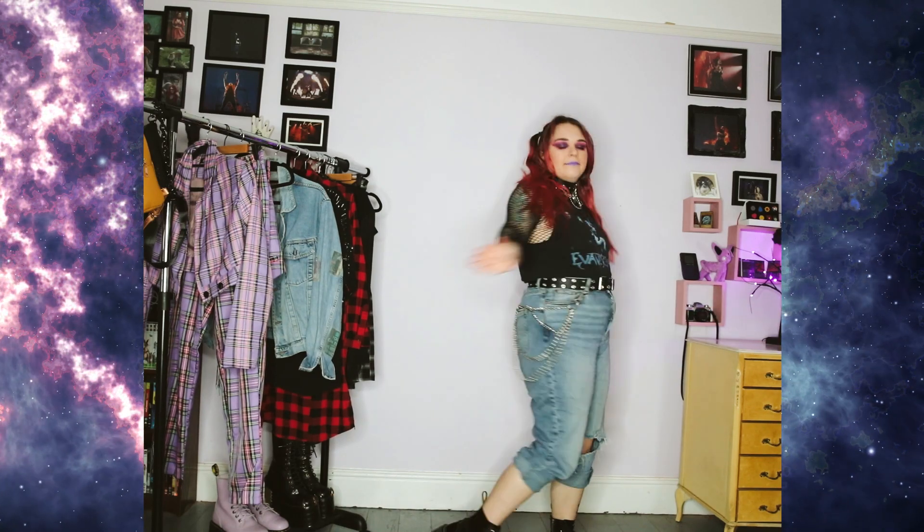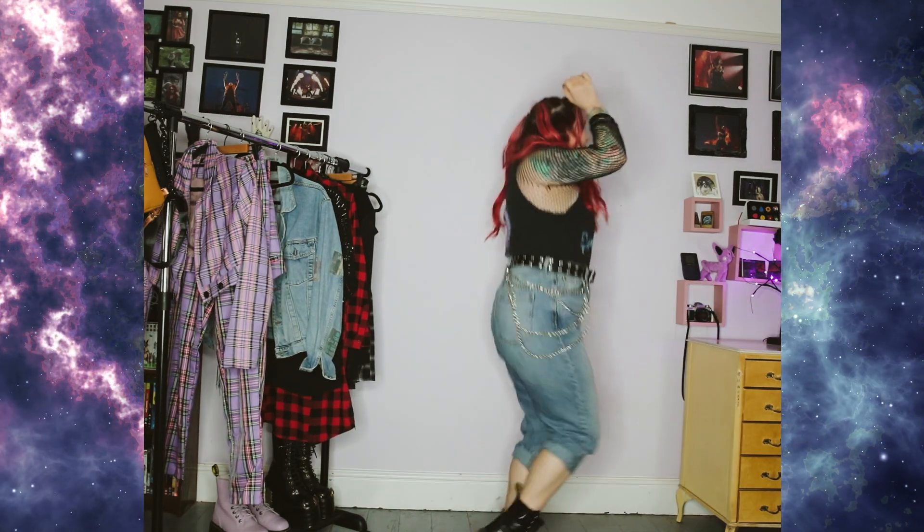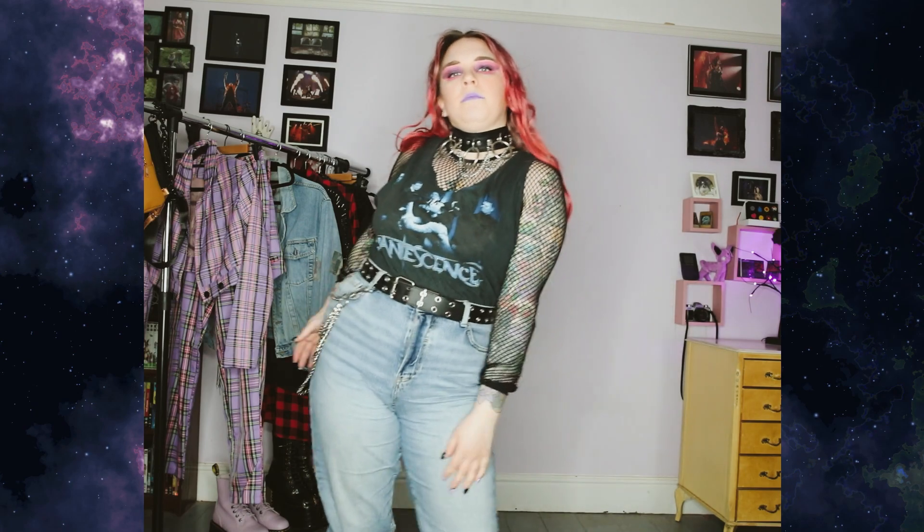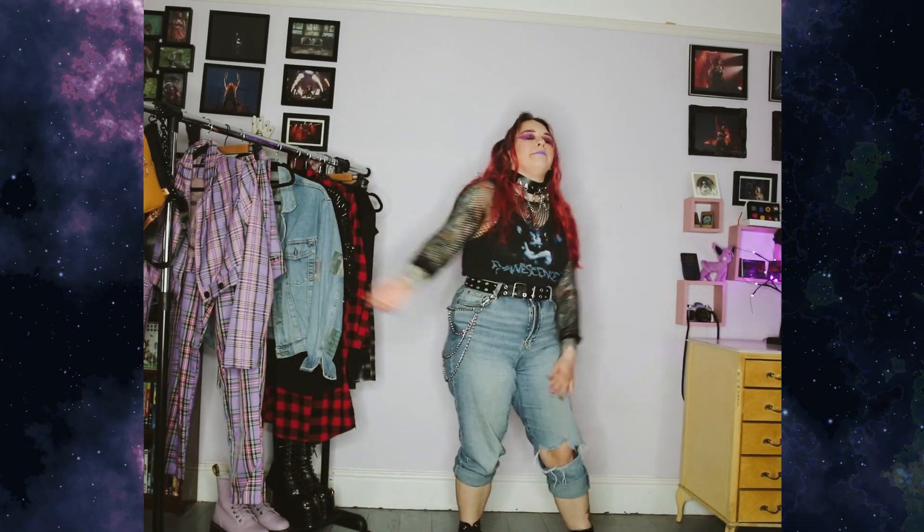Outfit four. It's one I've used in a lot of my festival videos. It's the one I recommend for arrival days so you can just carry everything. Jeans, band tee, fishnet layer, belt, Doc Martens and a choker. Simple, easy and practical — all while looking great at a festival.